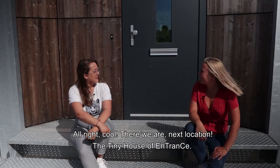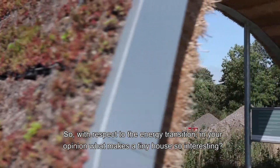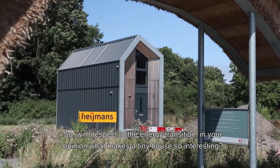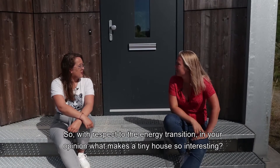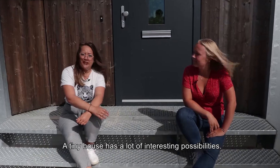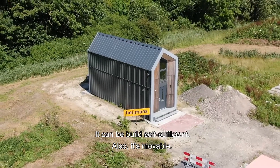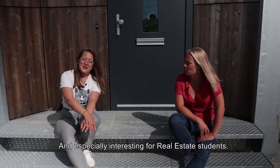Next location: the tiny house of Entrance. With respect to the energy transition, what makes a tiny house so interesting? A tiny house has a lot of interesting possibilities. It can be built self-sufficient, it's movable, and especially interesting for real estate students.